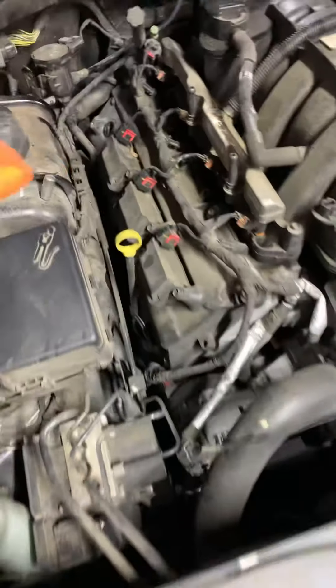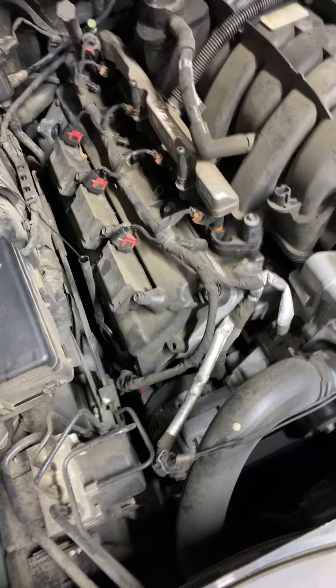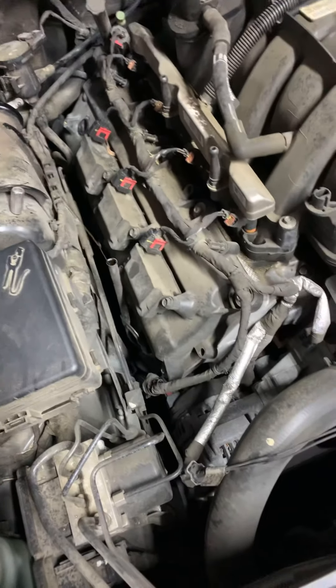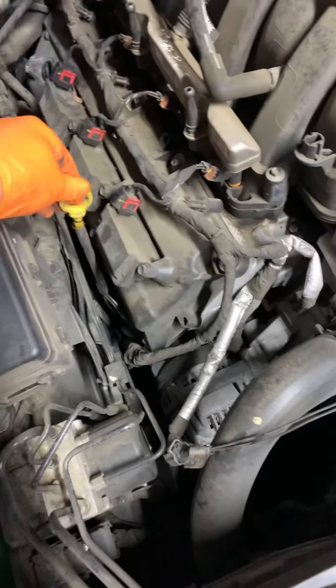Also, we need to check the oil because the oil is sometimes low, and the lifters can come out dirty. We need to change the oil too.